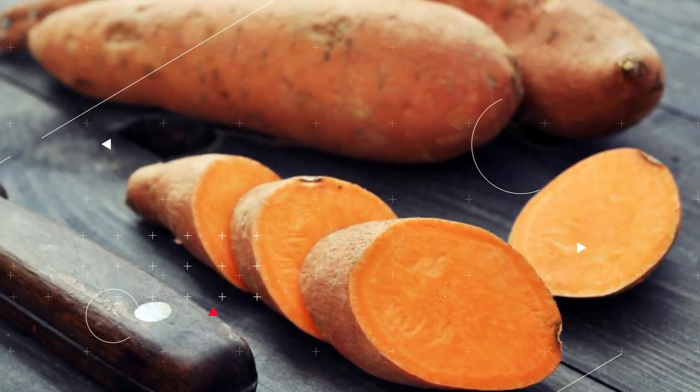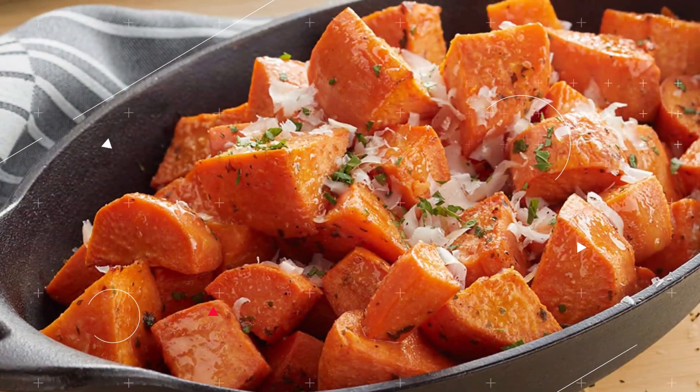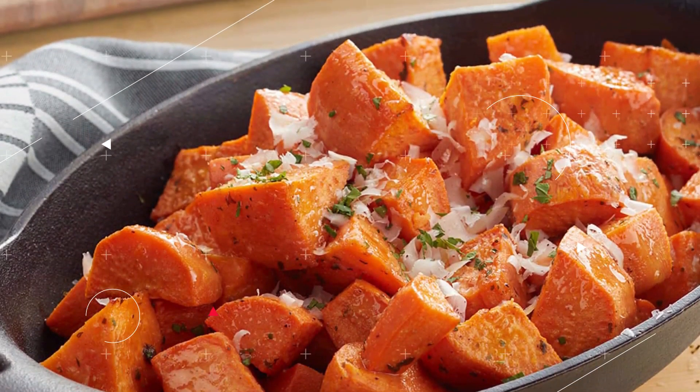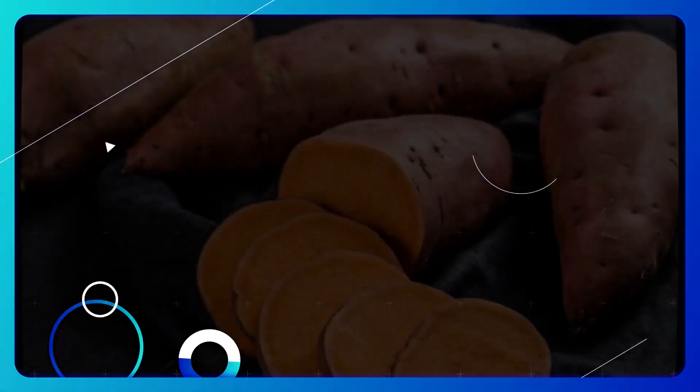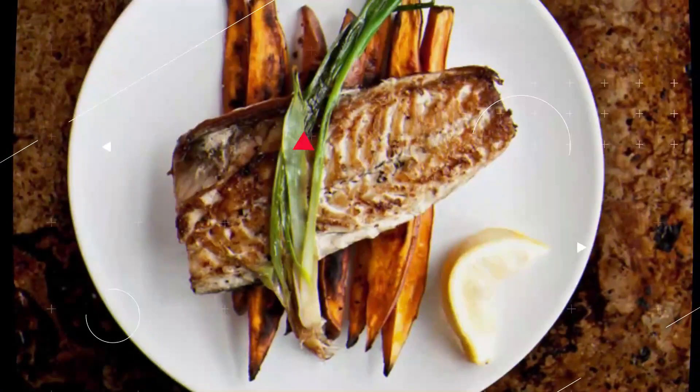Sweet Potato: The consumption of sweet potatoes, which are high in both potassium and magnesium, is a vital component of a diet aimed at lowering blood pressure. Additionally, sweet potatoes have a high fiber content, which is another health benefit for your cardiovascular system.